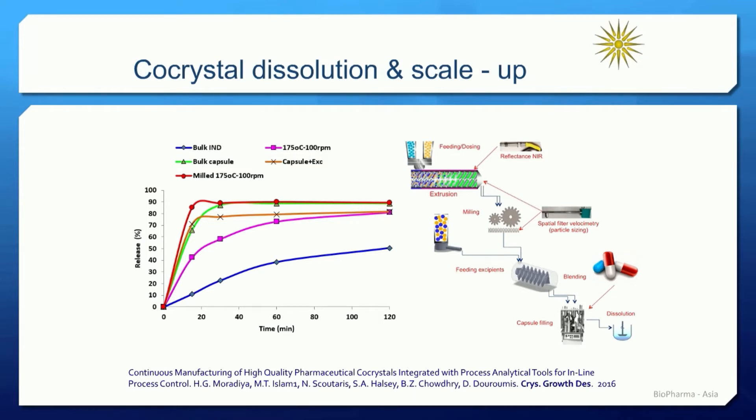On the right diagram, we can see a complete continuous extrusion process for the processing of co-crystals, which we have set up in our lab. The whole extrusion process was coupled with PAT tools — NIR probes and particle size probes — to measure the particle size of the co-crystals or the blended material. Eventually, the co-crystals blended with the right excipient formulations were fed into a capsule filler where we were able to produce 3,000 capsules at the same time. The whole process was relatively easy to scale up, and using a 60 mm extruder, we were able to produce 1.5 kg per hour of pharmaceutical co-crystals with high purity close to 99%.